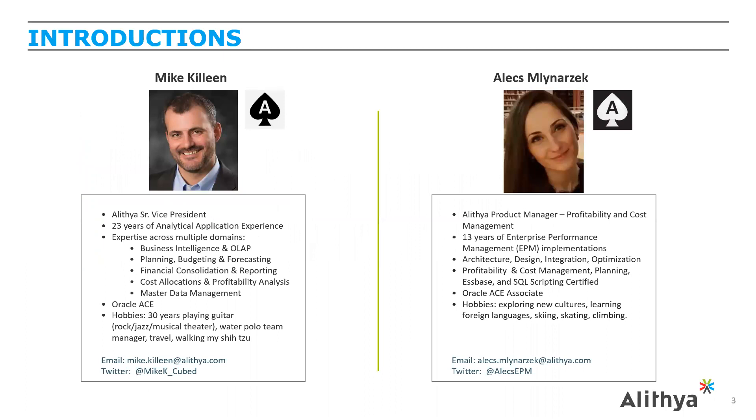I'm Mike Killeen, Alethea's Senior Vice President of Technology and Strategy. I recently celebrated my 23rd anniversary with Alethea, going back to the original legacy Ransel days. My role is to support customers in the selection and deployment of multi-product solution architecture, ranging across analytics and various EPM tools including planning and profitability. I've been an Oracle ACE since about 2008, and my hobbies include playing guitar, being involved with my children's activities including my son's water polo team — and I have my Shih Tzu puppy as my office assistant today.